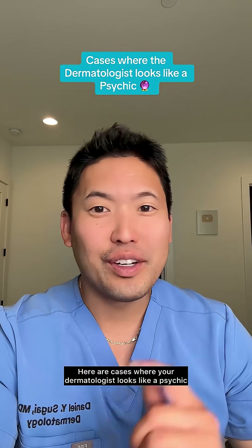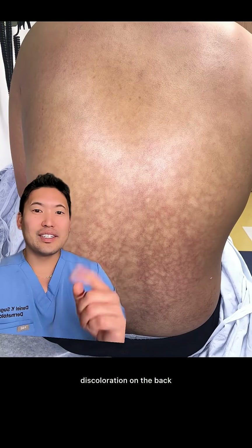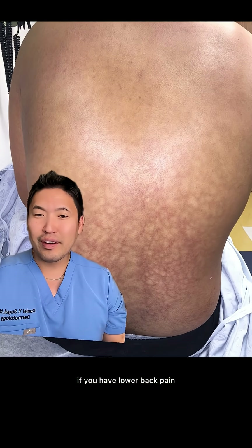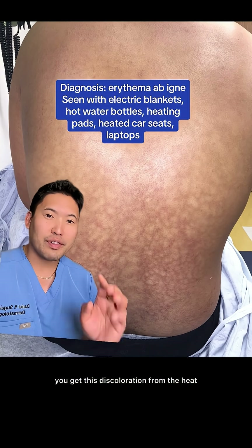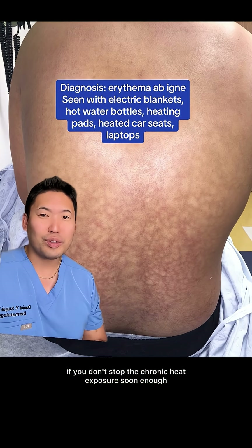I'm a Harvard-trained, board-certified dermatologist. Here are cases where your dermatologist looks like a psychic. If you come into clinic with a net-like discoloration on the back — it looks a little violaceous-brown — I'll ask if you have lower back pain and if you're using a heating pad, because this is called erythema ab igne. You get this discoloration from the heat, and it could be permanent if you don't stop the chronic heat exposure soon enough.